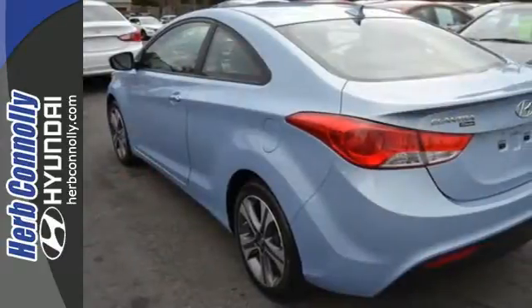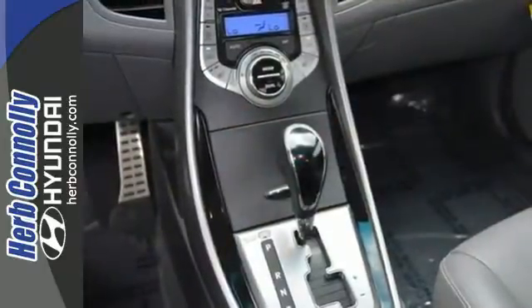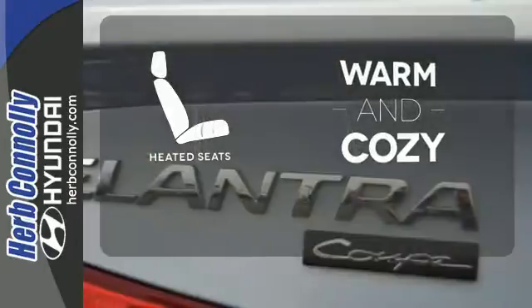You'll also feel safe knowing you have multiple airbags, front wheel independent suspension, and stability and traction control. Wrap yourself in the comfort of heated seats.